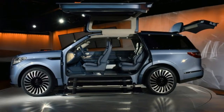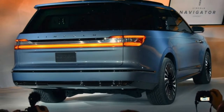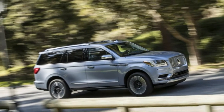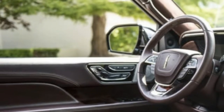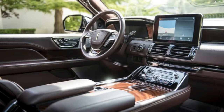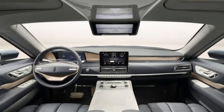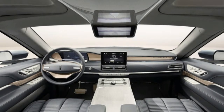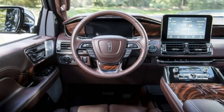Not making fun — Lincoln itself compares its new Navigator to a luxury yacht, and I'm simply going along with that theme. No getting around it, this thing is immense. It weighs in the vicinity of 5,800–6,200 pounds, though it's actually 150-some pounds lighter than the outgoing model. The new Navigator's aluminum body saves around 200 pounds, but in an effort to make it the quietest large SUV available, some weight was added back.